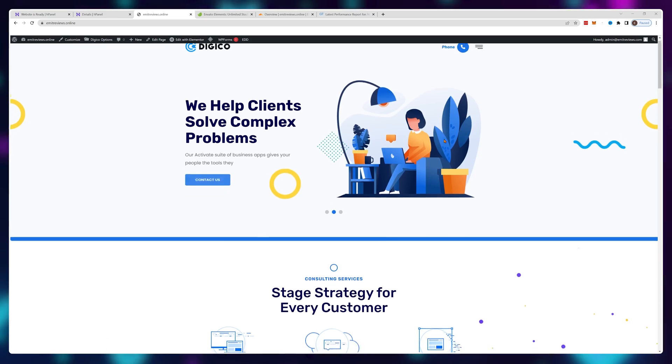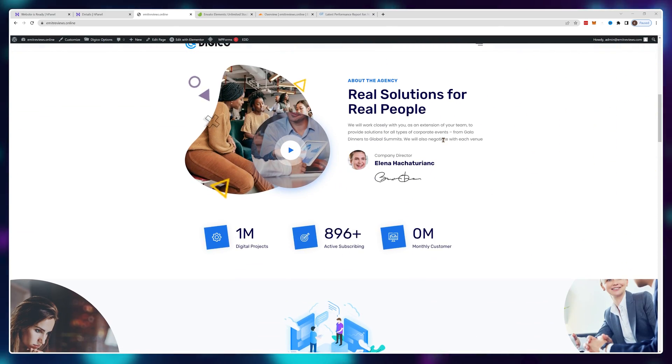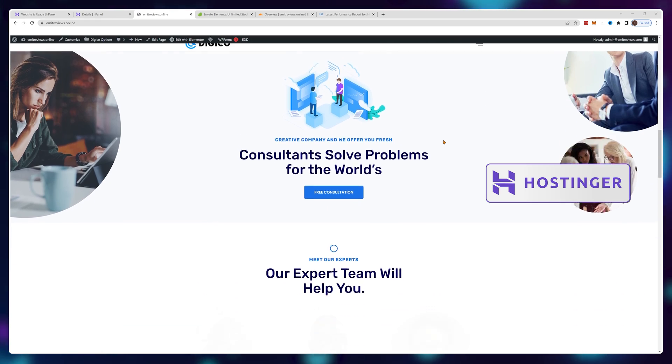Follow along as I show you how to create a fully business-ready website on Hostinger without making any of the beginner mistakes that would come back in the future and haunt you.